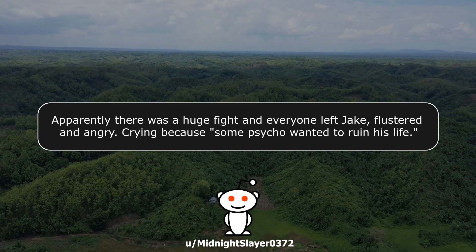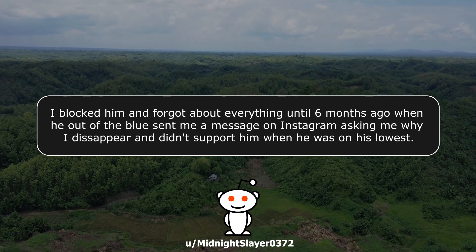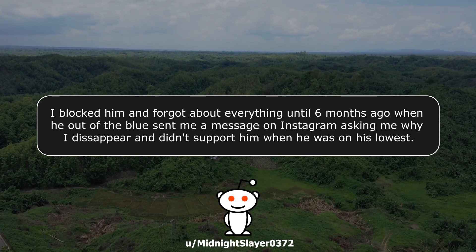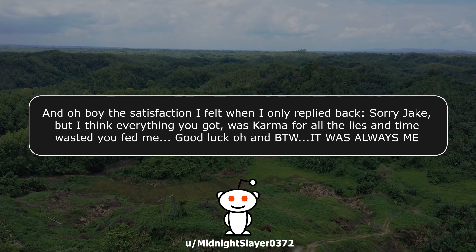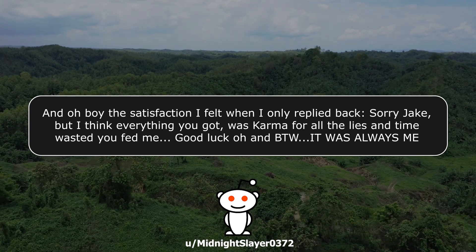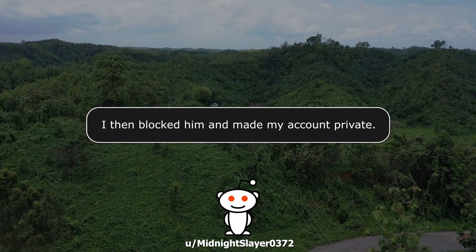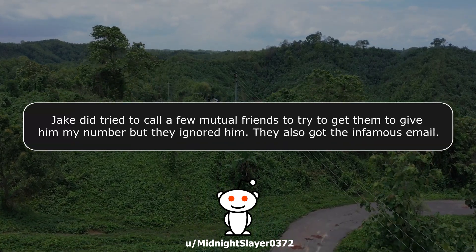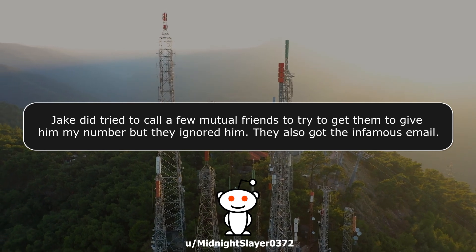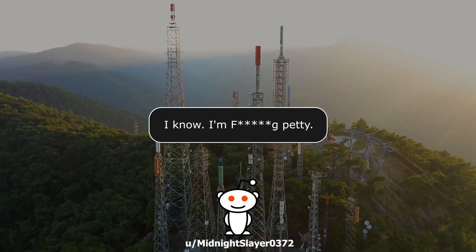I blocked him and forgot about everything, until six months ago when he out of the blue sent me a message on Instagram asking me why I had disappeared and didn't support him when he was at his lowest. The satisfaction I felt when I only replied back: 'Sorry Jake, but I think everything you got was karma for all the lies and time wasted you fed me. Good luck — and by the way, it was always me.' I then blocked him and made my account private. Jake did try to call a few mutual friends to get them to give him my number, but they ignored him. They also got the infamous email. So yeah, I got my revenge and it was worth every single hour.